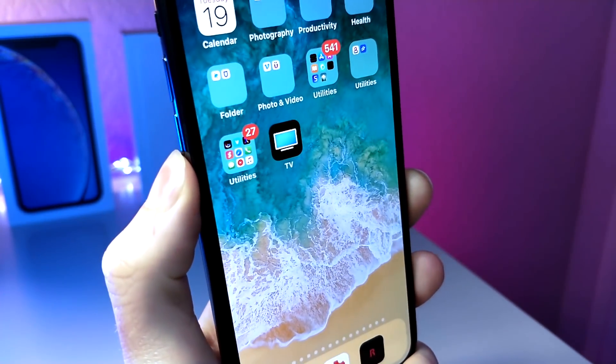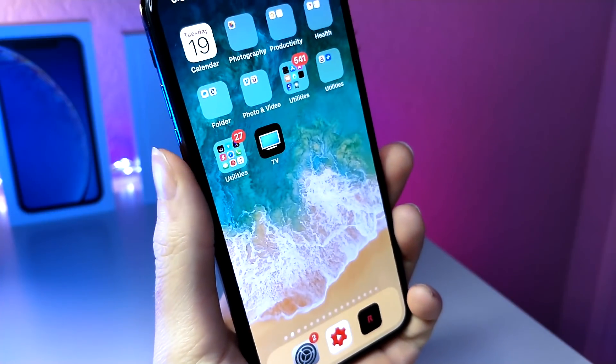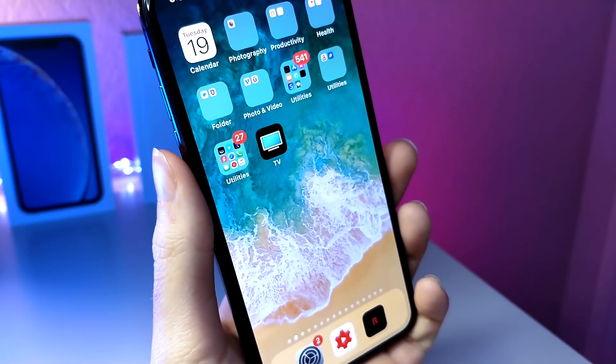What's up everyone, this is Alitogus Tech, and today I'm going to be showing you something very interesting about your iPhone battery that you probably didn't know about, but it's also something you recognize.